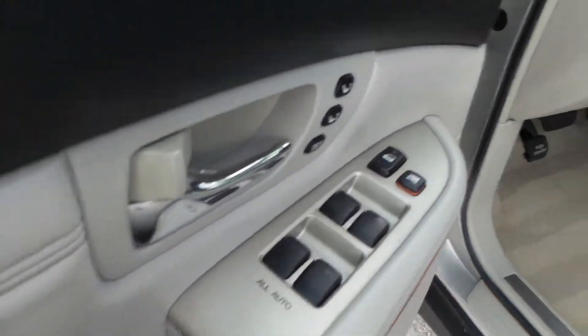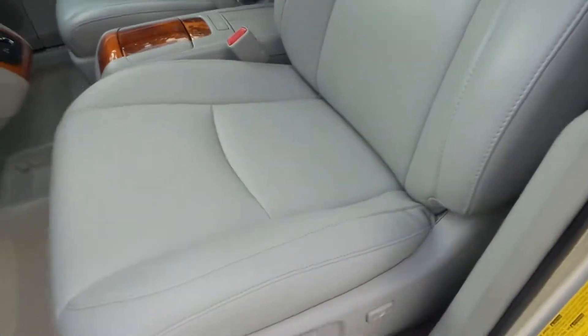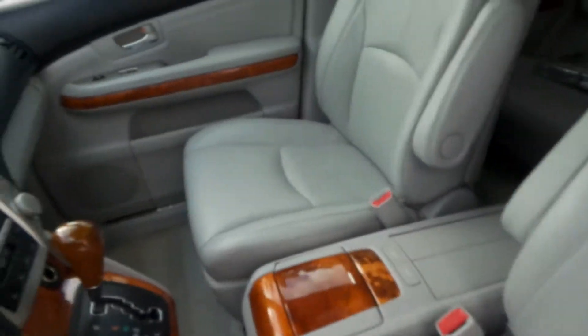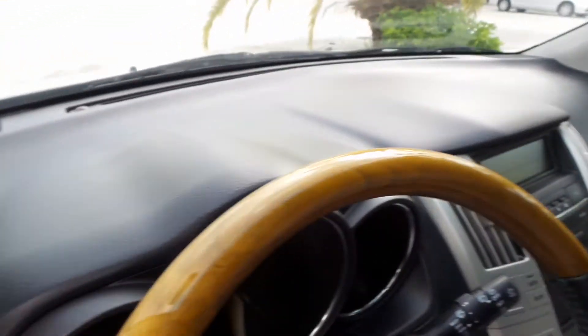A shot of that door panel — as you can see, all the buttons and everything are fully intact. Look how clean that leather is. The dash is not all cracked up. As I was saying, this is a true mint condition vehicle.